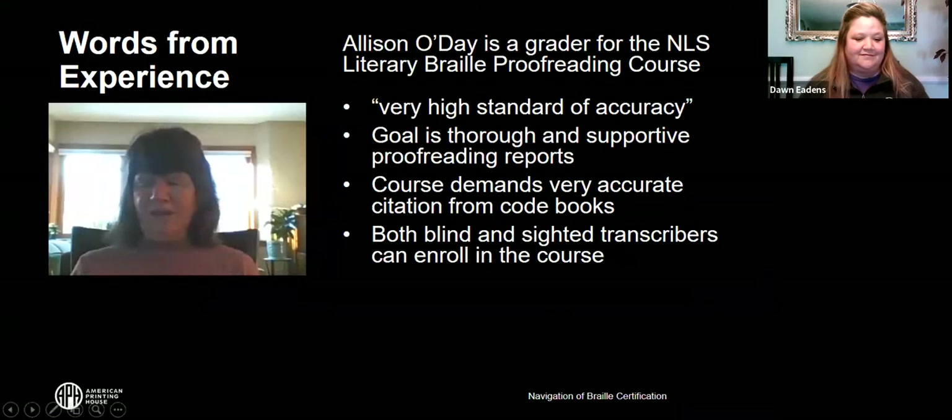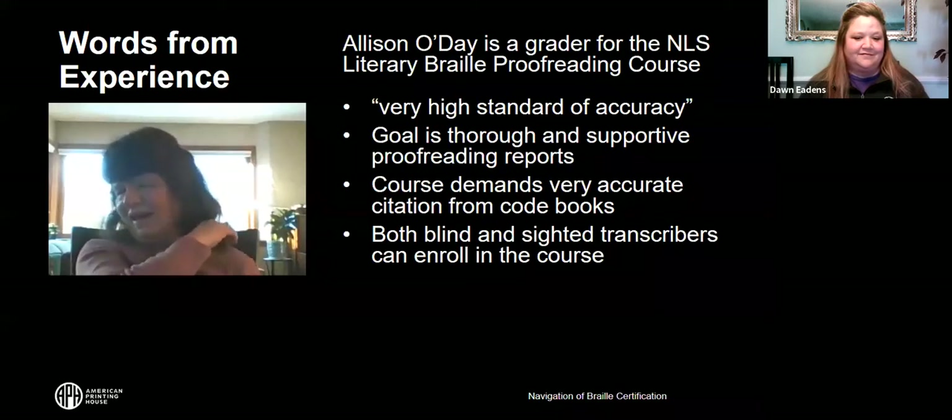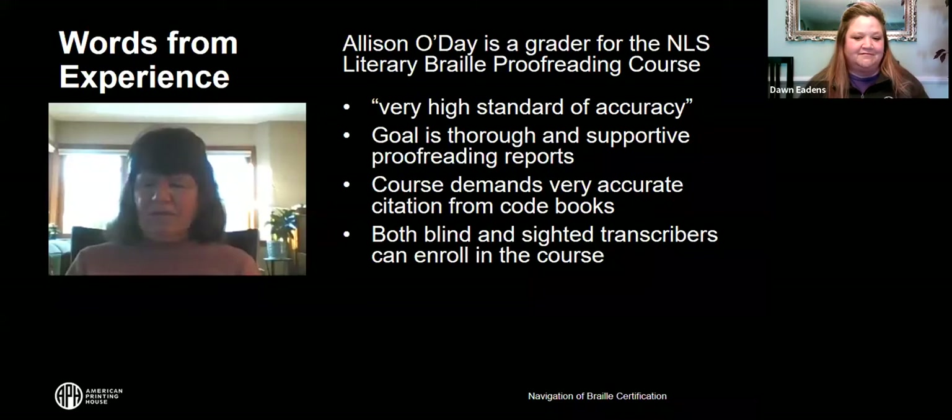Once you sign up, you will be assigned an instructor from NFB. Students will be given two opportunities to prepare an acceptable proofreading report exercise. With the UEB course you have three opportunities to submit a lesson, but the proofreading course assumes you have a good understanding of contraction rules, formatting, and Braille sign usage, so you have only two opportunities to submit an acceptable exercise. If the second one is not accepted, you will have to withdraw and start at a later date.